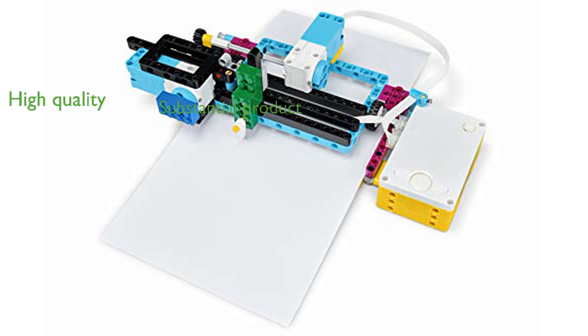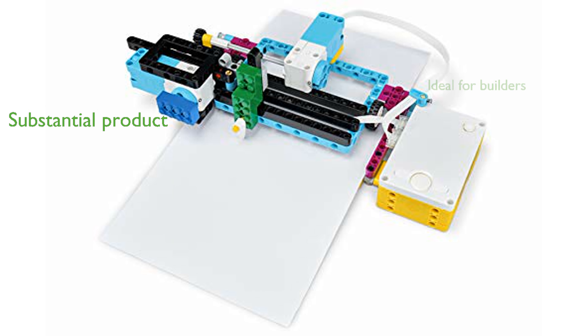Its dimensions and weight make it a substantial and satisfying product to work with. This expansion set falls under the category of building sets, making it perfect for those who love building and creating.